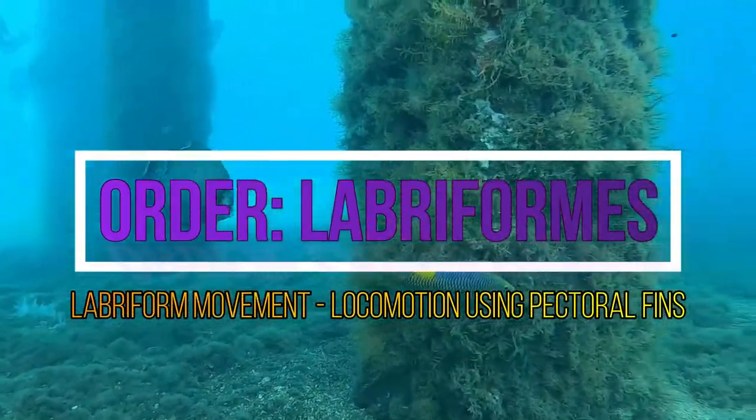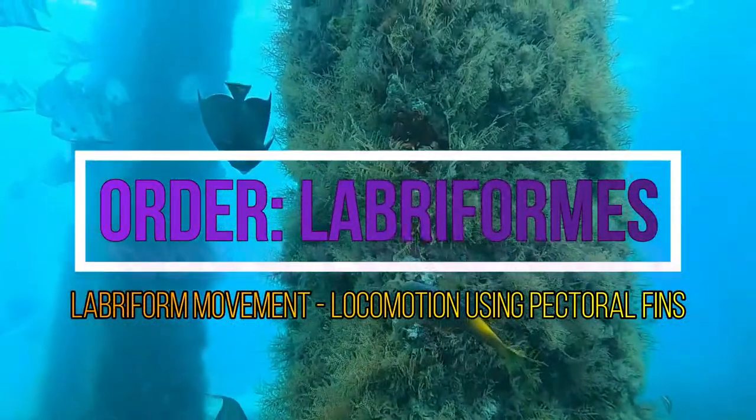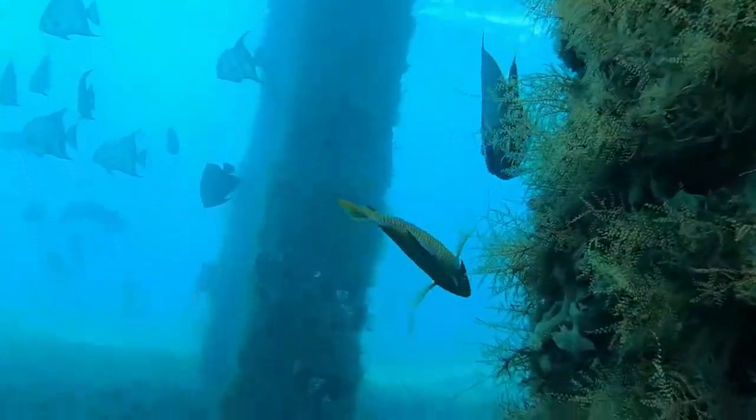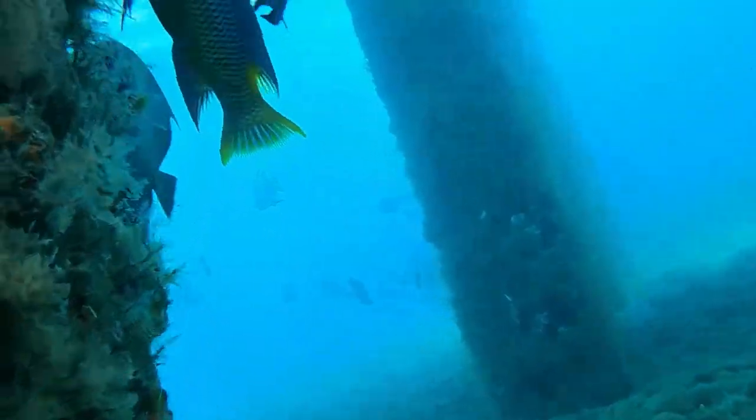Labroformes references Labroform movement, which is locomotion utilizing the pectoral fins to propel the wrasse through the water. As it pulls itself through the water, the wrasse appears to hop or bounce as it travels.